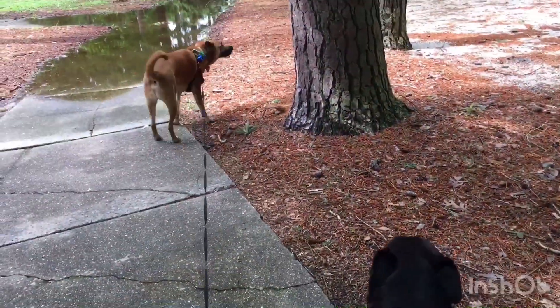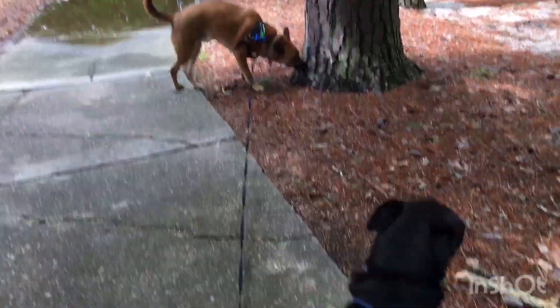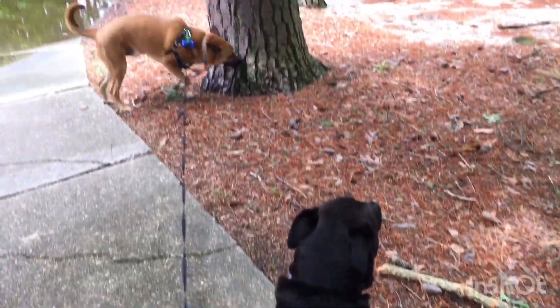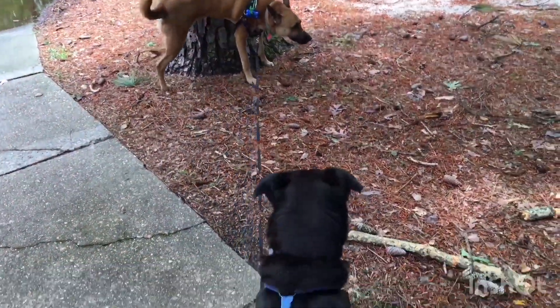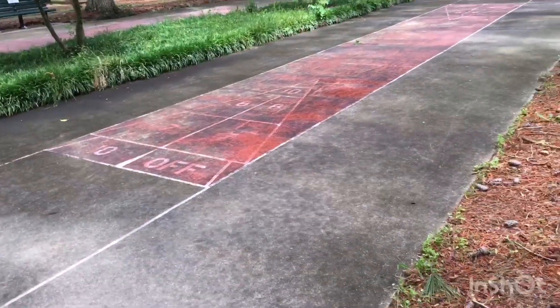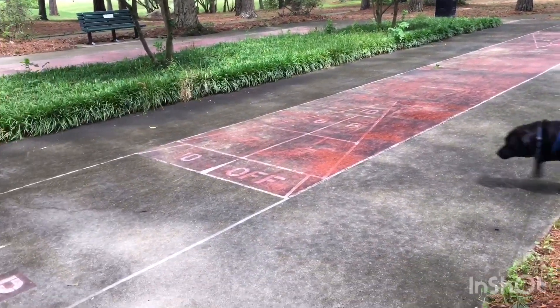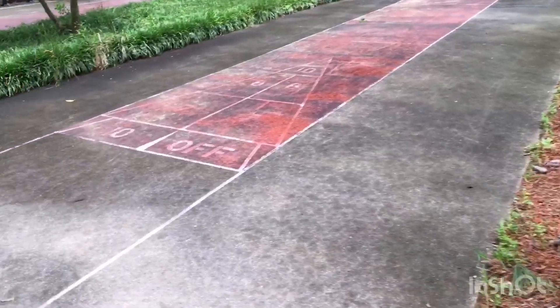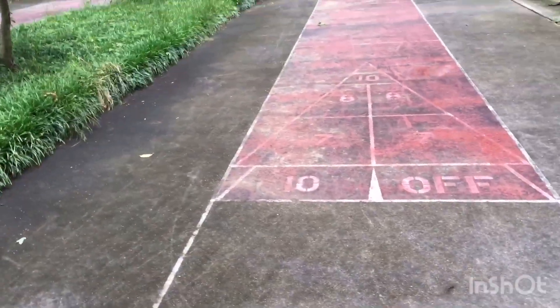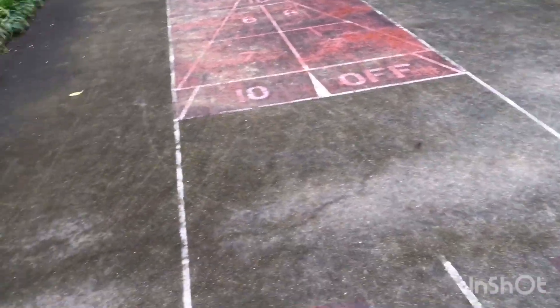Freckle and Bear — that's Freckle over there and this is Bear — are our walking mates today, and they're going to check out the park with us. This is something different from any of the parks we've been to so far: they have a shuffleboard area. I'm not real sure where you get your shuffleboard equipment, but maybe if you have your own you can bring it.